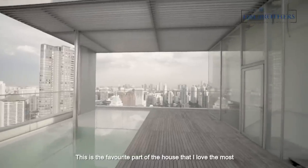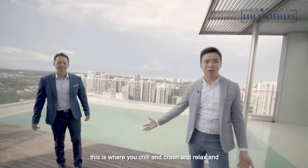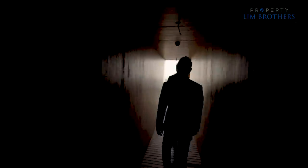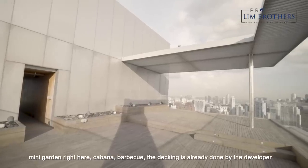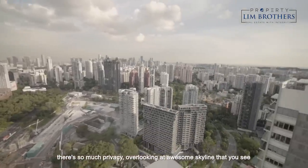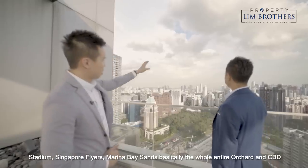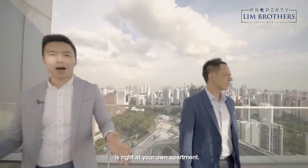This is the favourite part of the house — pool deck overlooking the whole entire skyline. This is where you chill and relax. It's 52 million dollars. It links to the other side as well, so you have another private area over there. Another part of your private roof terrace — you can fit in your mini garden, cabana, barbecue, and the decking is already done by the developer. There's so much privacy overlooking the awesome skyline. Over there you can see our national stadium, where you can watch fireworks during festival season. Singapore Flyer, Marina Bay Sands — you can see the whole of Orchard and CBD right from your apartment.